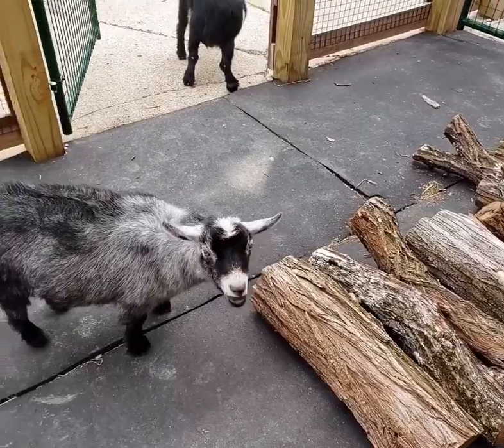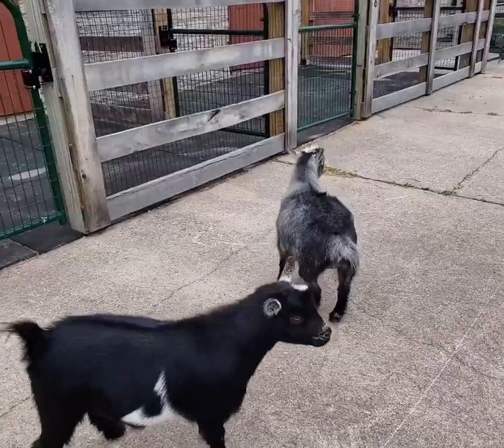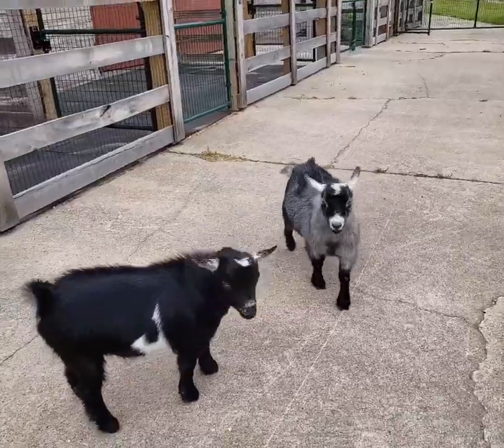See their feet? Goats are even-toed ungulates, which means they have two toes on each foot, which is called a hoof. We do have to trim those hooves every now and then.